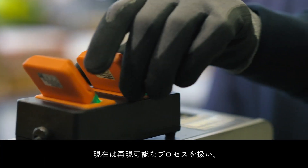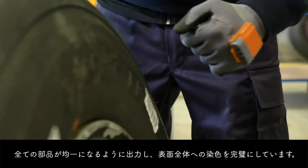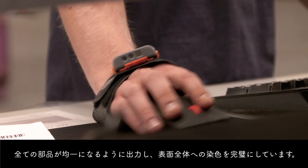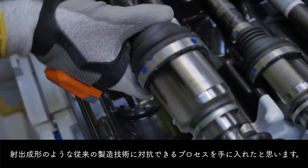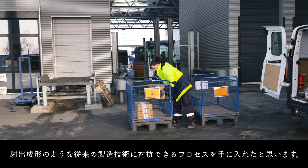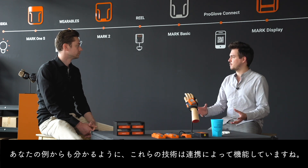What we have now is a reproducible process where every part looks the same. We have perfect coloring throughout the surface, and we really have a process now that enables us to compete with traditional manufacturing technologies like injection molding.